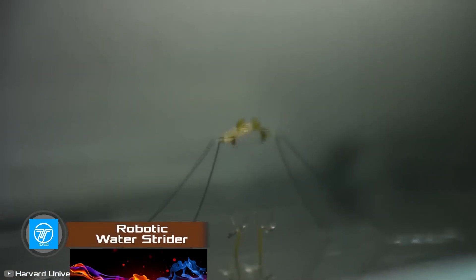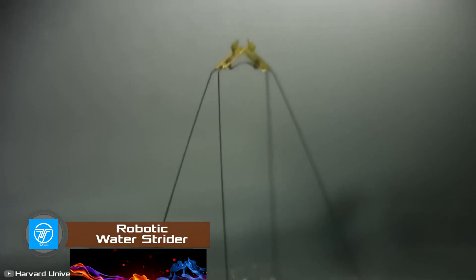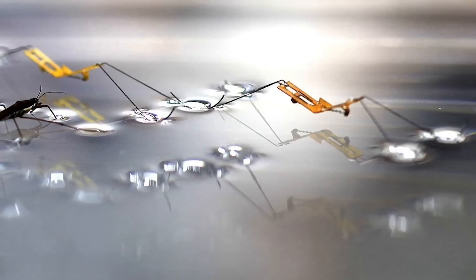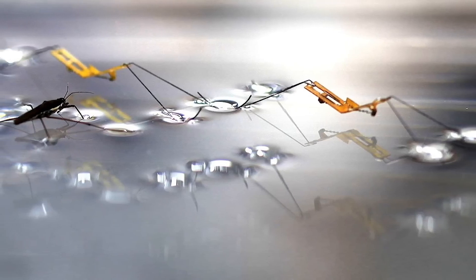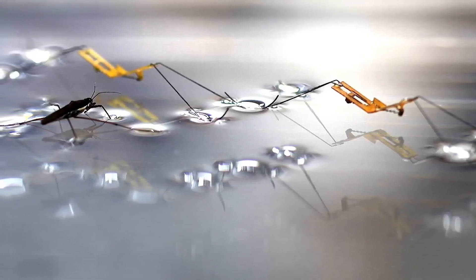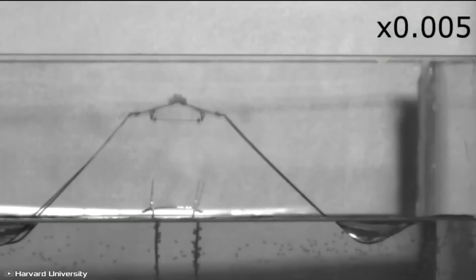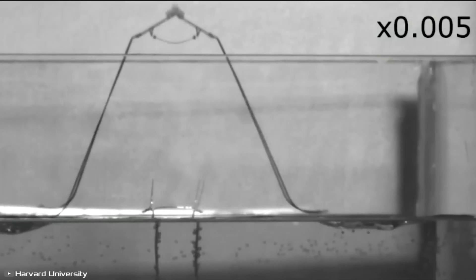Scientists from Harvard University have developed a unique robot called the Water Strider, which can hop on water. This device weighs less than one gram and moves on the water surface just as well as its living counterpart. The robot's method of movement is based on a catapult mechanism borrowed from real water striders.